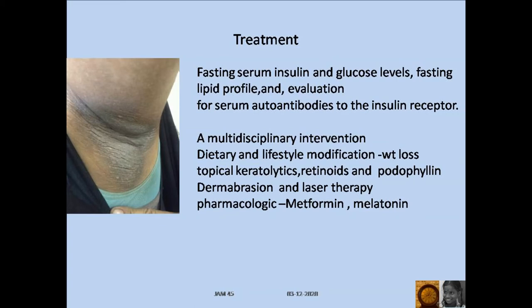Management is by multidisciplinary intervention, dietary and lifestyle modification. Weight loss is advisable. Topical keratolytics, retinoids, and podophylline might help. Dermabrasion and laser therapy will definitely help.